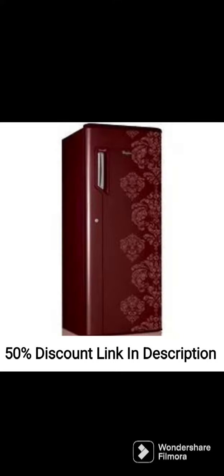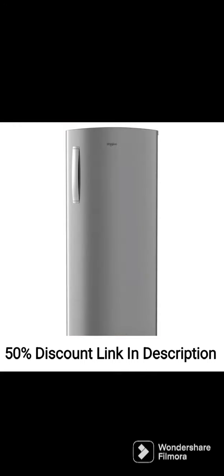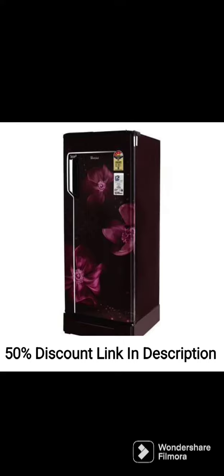One unique feature of this fridge is the chilling gel that helps to keep the fridge cool during power cuts, ensuring that your food stays fresh for longer. This feature comes in handy during hot summer days when power cuts are common.